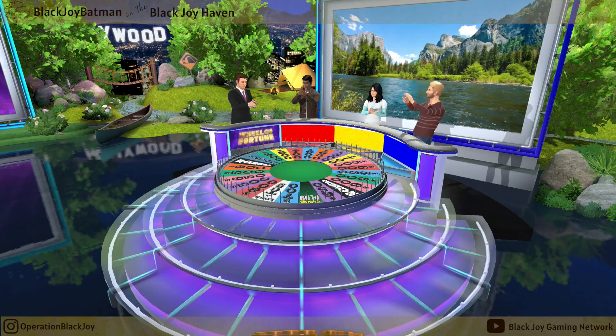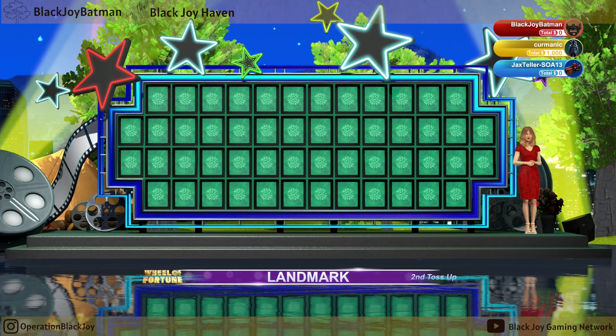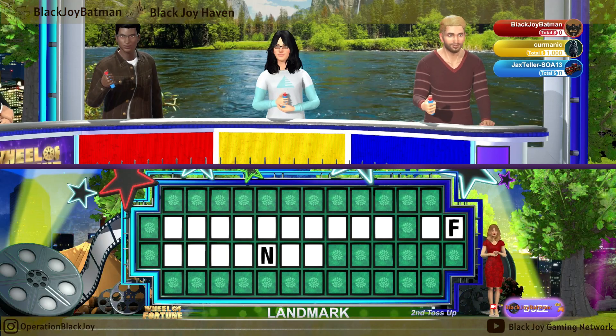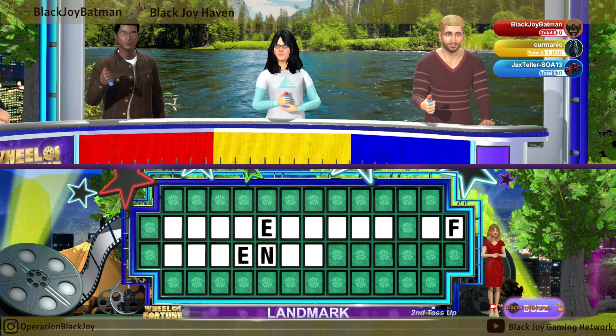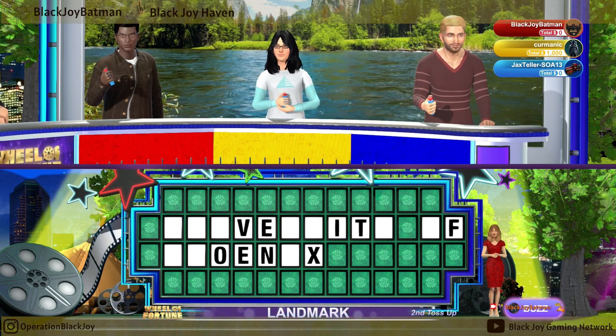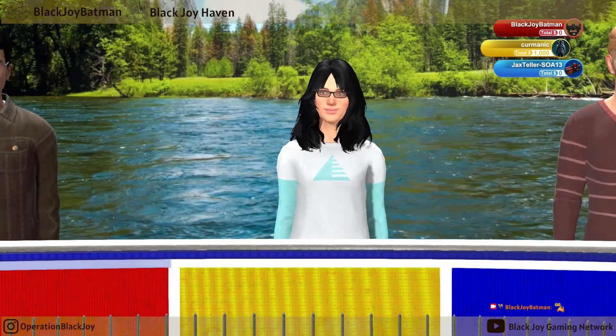The category is Landmark. Contestant number two, it's your chance.